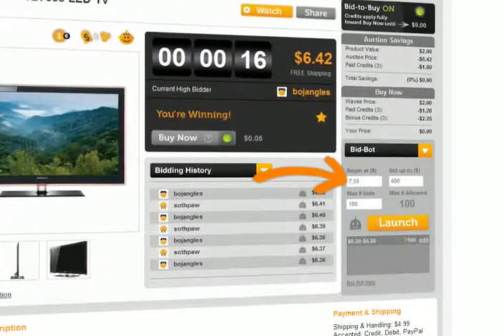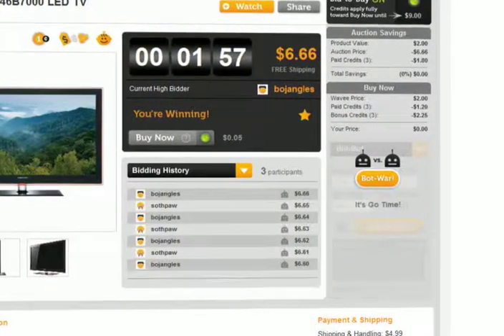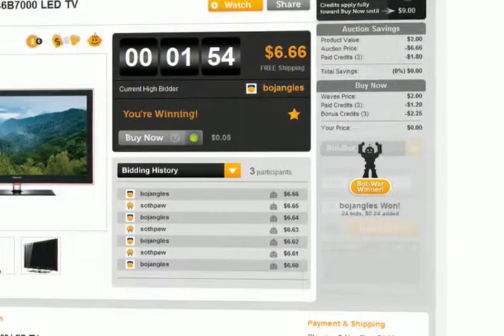Want to bid without staring at the clock? You can set up a BidBot to do the work for you. Simply choose your bidding parameters and maximum bid number and watch your BidBot battle.